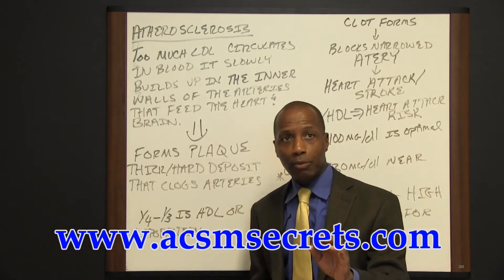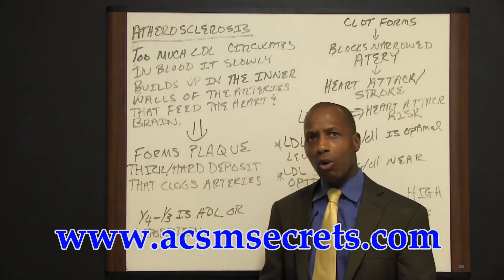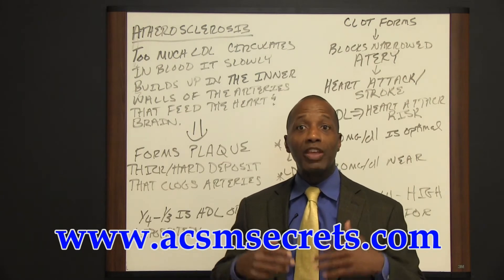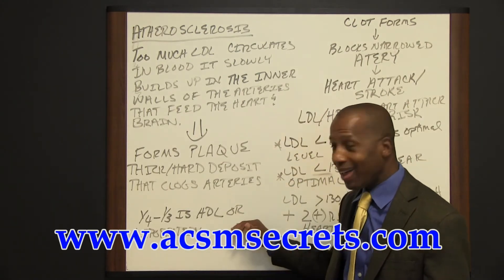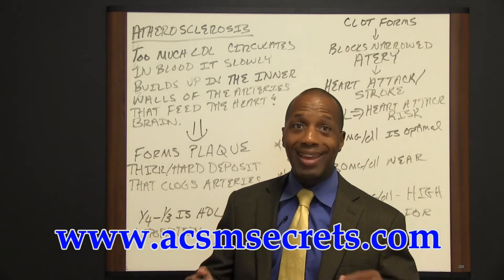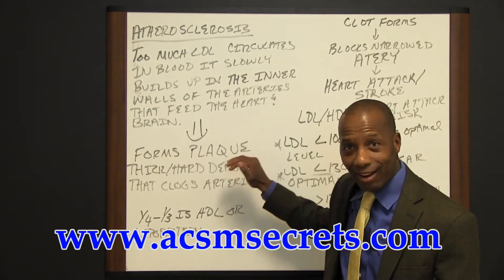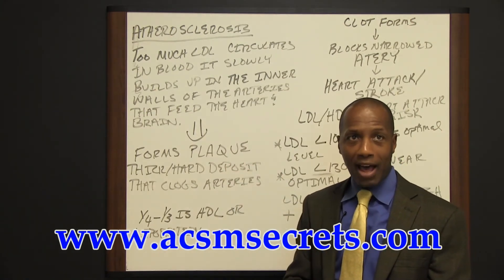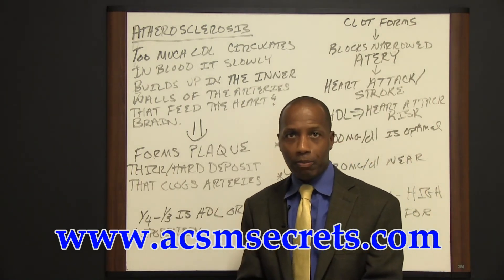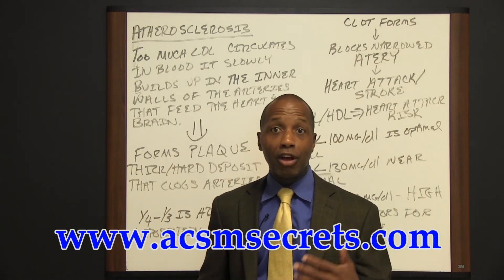About one-fourth to a third of blood cholesterol is HDL, or what we call lipoprotein. HDL cholesterol is known as the good cholesterol because a high level of it protects against heart disease. Medical experts and doctors think that HDL tends to carry cholesterol away from the arteries and back to the liver, where it's passed from the body. Experts also believe that HDL removes cholesterol from plaque in arteries, thus slowing the buildup.